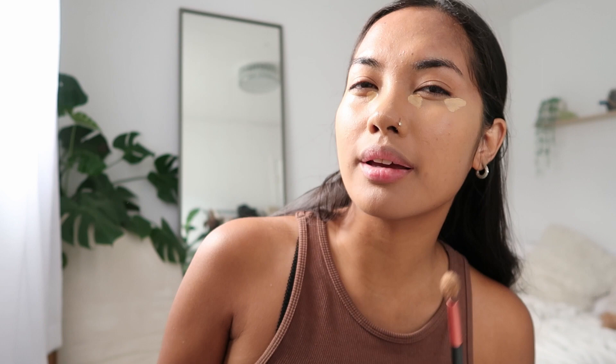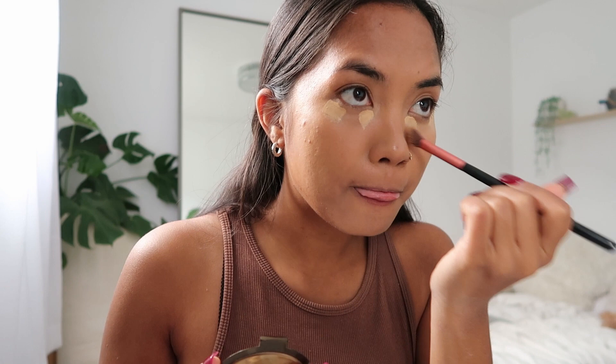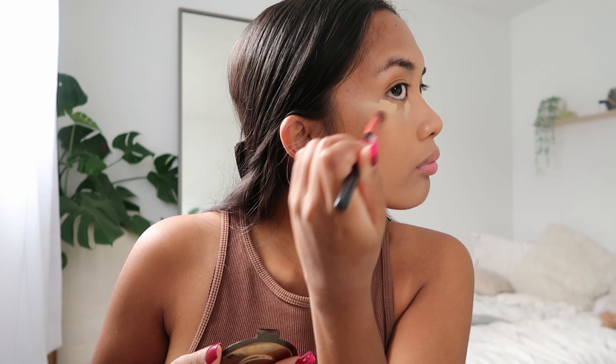Once again, we're gonna let it sit. I used to blend my concealer with a beauty blender, but I've really been loving blending it out with a brush — I feel like I get more precision with it. I'll just tap out a little bit from the bottom, not completely blending it but just getting started, and I'll bring it to my nose just ever so slightly. This is how far I like to go for now — I'm gonna leave the under part to sit a little bit more.